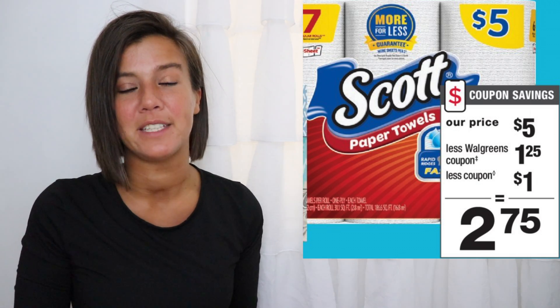head over to Walgreens because this week you can get a great bargain on both. Right now the Scott toilet paper and the paper towel sell for just $5 each.